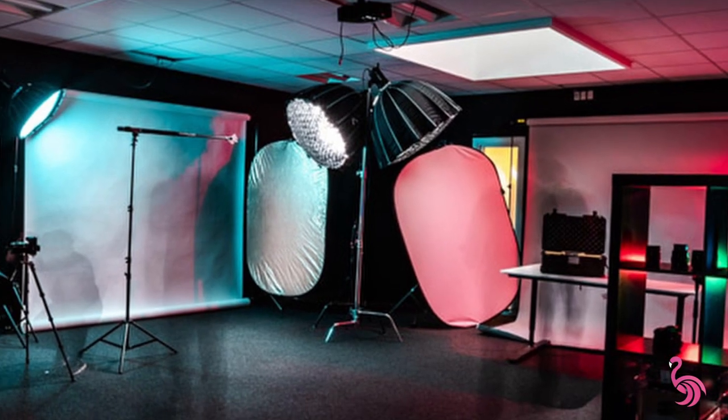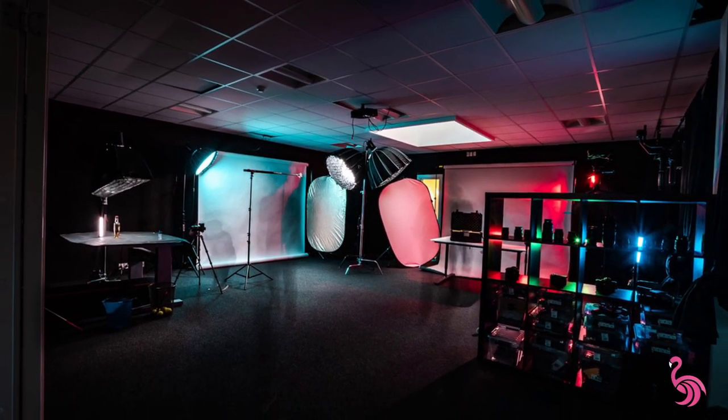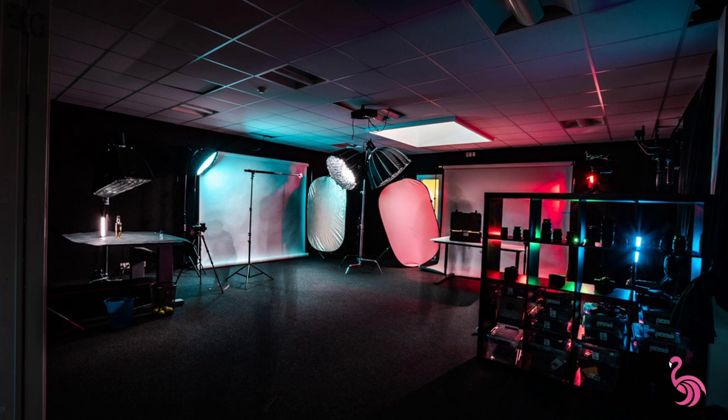When we started out the studio, we actually built it with three big backdrops — one for maybe YouTube content, one for black product creative stuff, and one white classic. We also have equipment in here, and it quickly became a problem because there's too much stuff and you don't have enough space to experiment and get the shots you need.